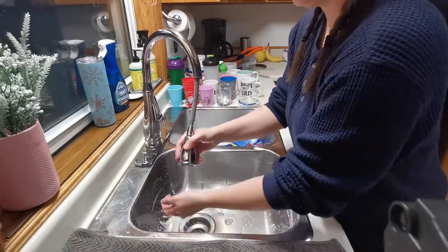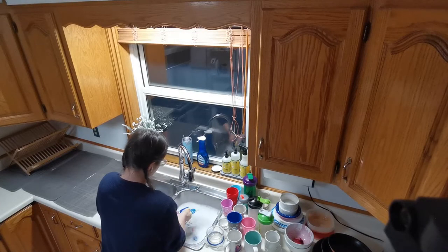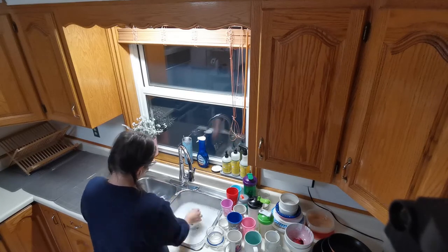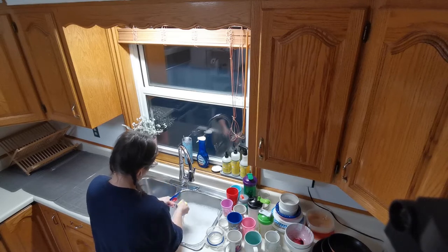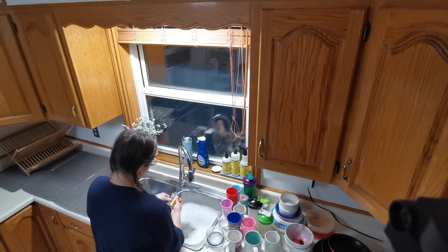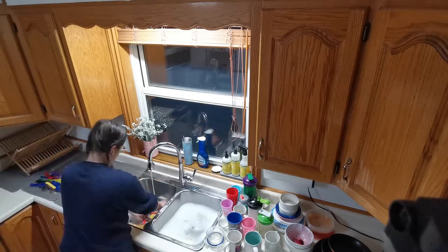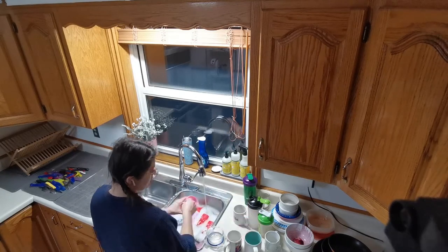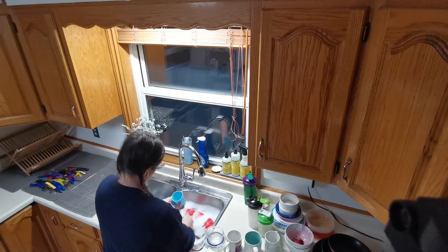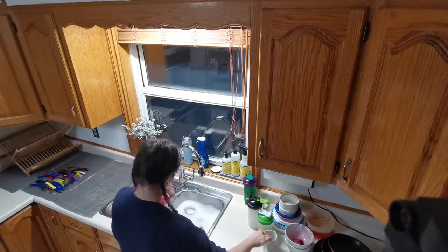I kept seeing this Dawn Power Wash spray soap everywhere on YouTube and Instagram — I was pretty skeptical at first, but I must say I will never go without it. You just spray it on, let it sit for about a minute, and you don't have to scrub or soak — everything just wipes off. The true test was when I had over-easy eggs and the yolk dripped and got hard, and a few hours later I sprayed it with Dawn Power Wash, let it sit 30 seconds, and I wiped the yolk right off my white plate. It was so satisfying.